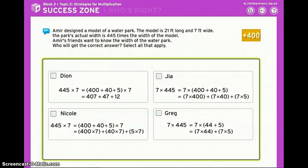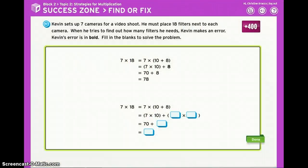In who's right, you get to decide which students are doing the math correctly — you be the judge. In find or fix, you'll see a finished math problem. Your job is to find or fix the mistake.